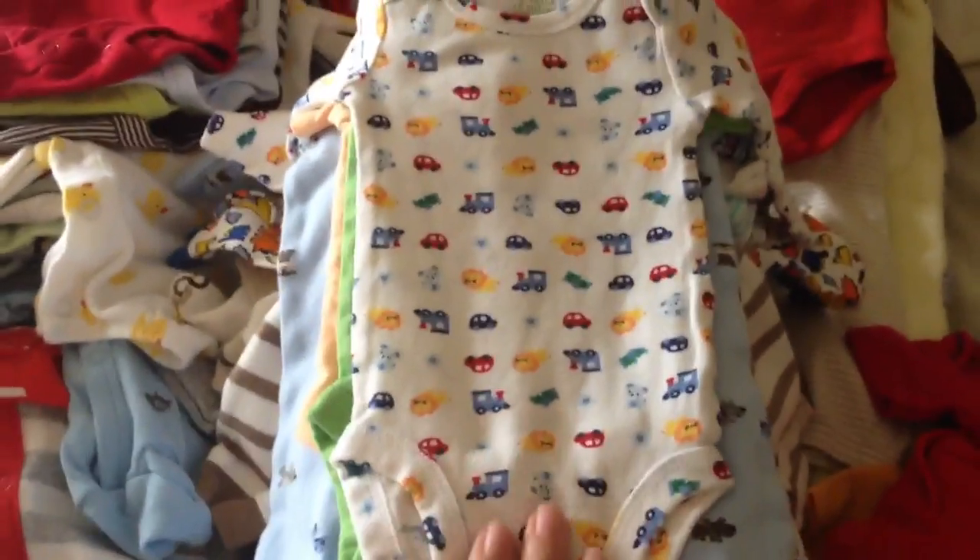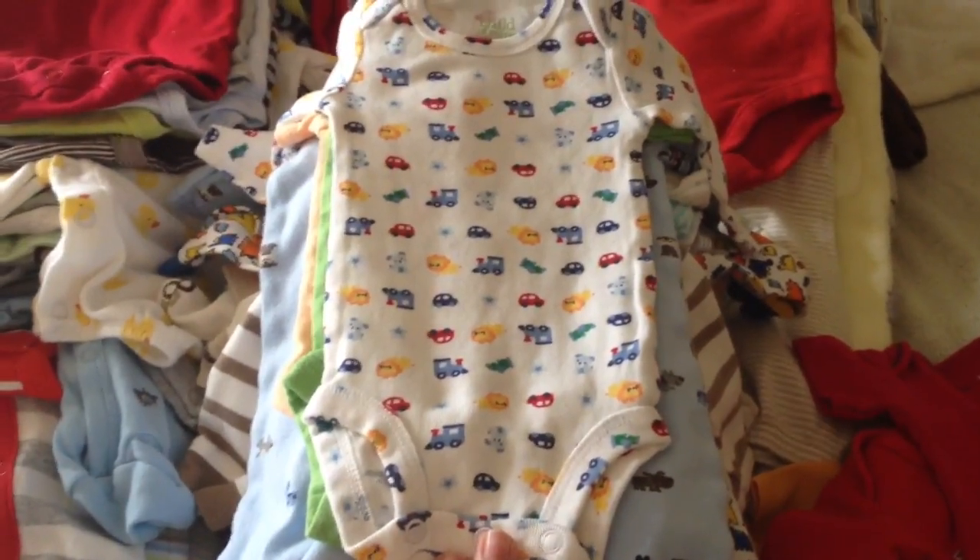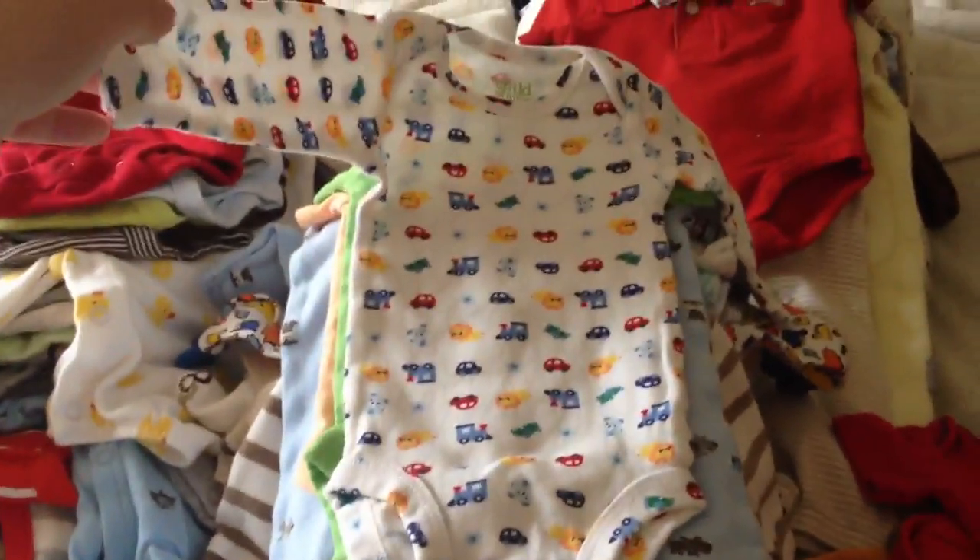I'm pretty much going to stop saying Carter's because almost everything I pull is going to be Carter's, so unless it's different I'll tell you guys. A few of these are long sleeves.